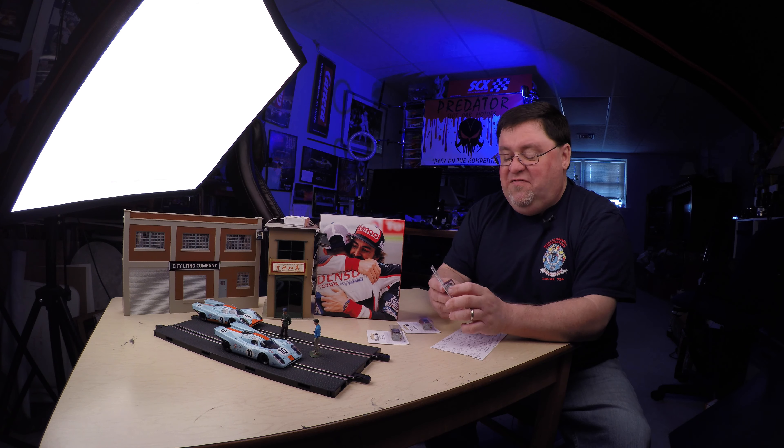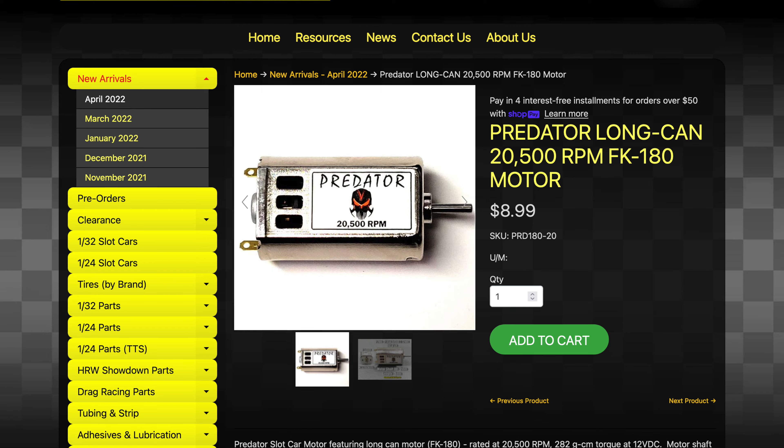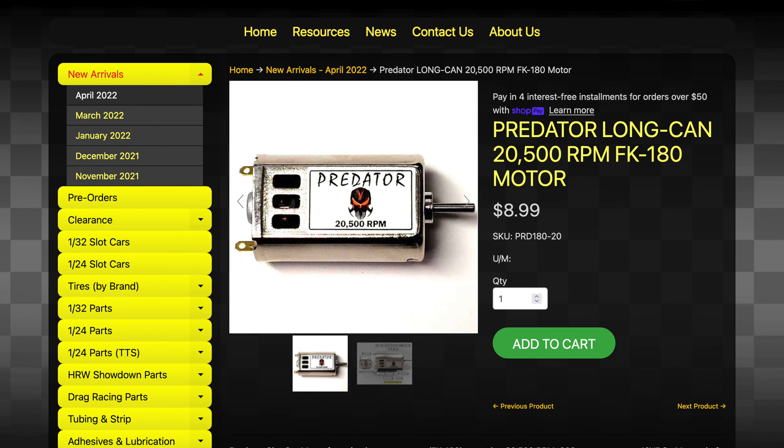All righty folks, it's Friday — been a long week. We're going to jump right into it with a little show and tell. Thank you very much to Slot Car Corner, who have sent a couple of these Predator motors that they've just released.